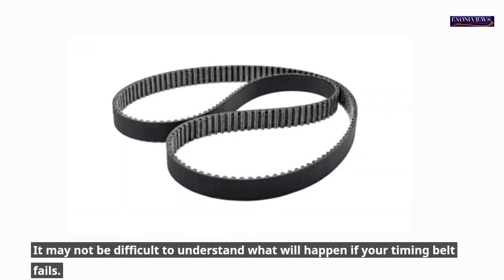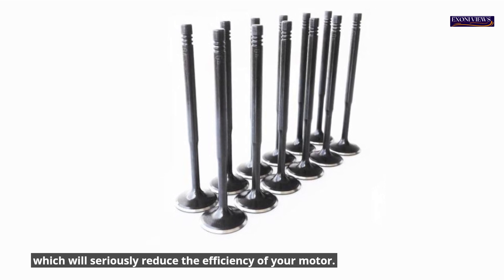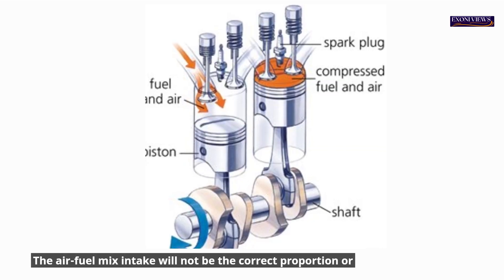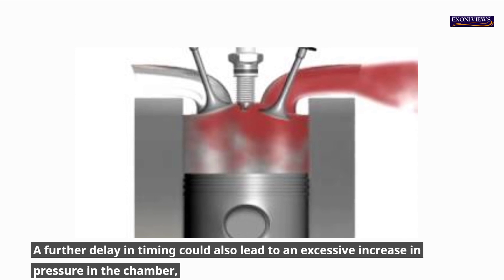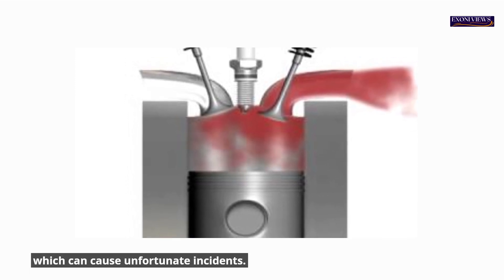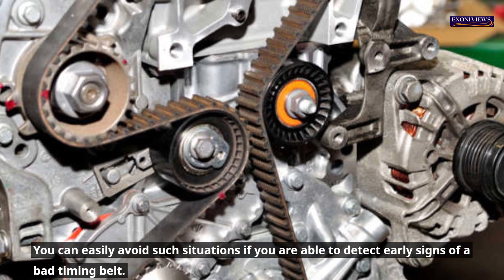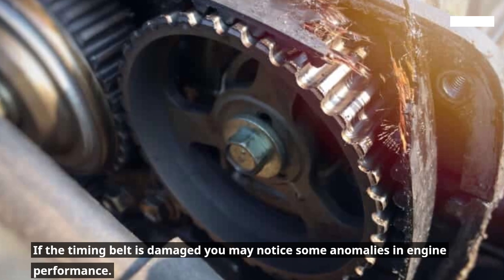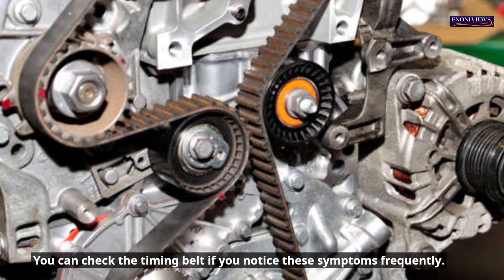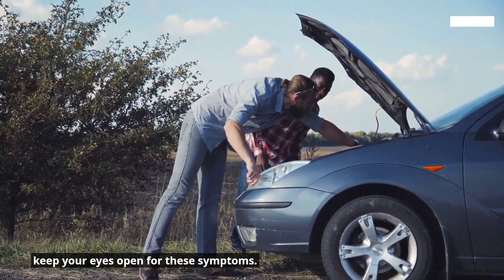How to identify a bad timing belt? A failing timing belt would firstly cause a mismatch in the operation of the valves, which will seriously reduce the efficiency of your motor. The air fuel mix intake will not be the correct proportion, or the exhaust valve won't create an opening to allow residue gases to exit the chamber. You can easily avoid such situations if you are able to detect early signs. Timing belts are not known to fail or break very easily, but if damaged you may notice some anomalies in engine performance.